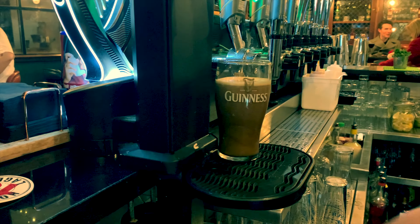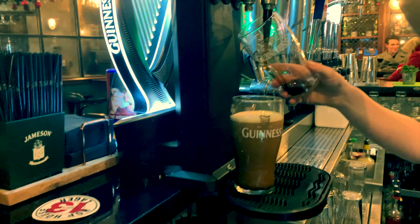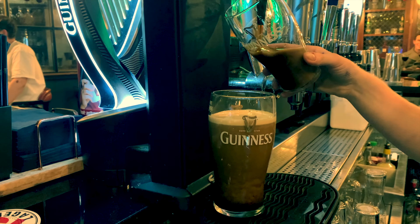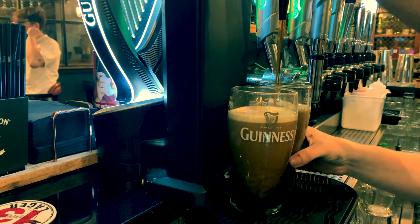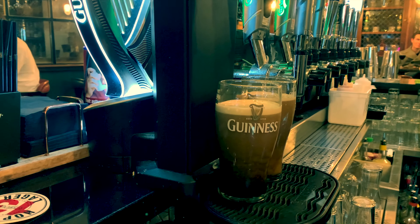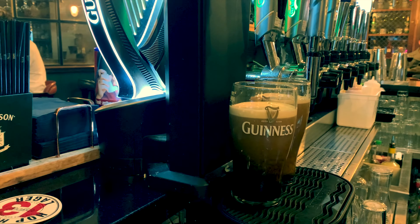Here you can see a couple of pints being pulled and appreciate the process of getting it into the glass. Some would claim that's an art form in itself. The Guinness people claim that it takes 119.53 seconds to pour a pint. This includes a resting period for the drink before it's topped up, and this first pint here is now resting.